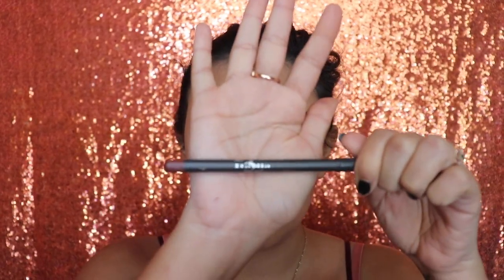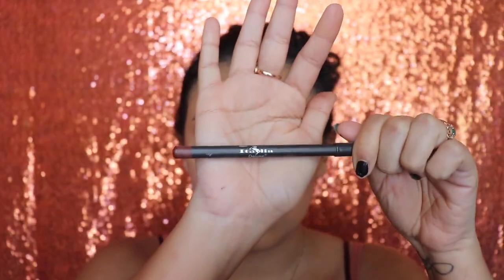Next I'm going in with my lip liner from Italia Deluxe in the shade Chocolate, lining my lips so I can show you guys the new Morphe lip glosses.